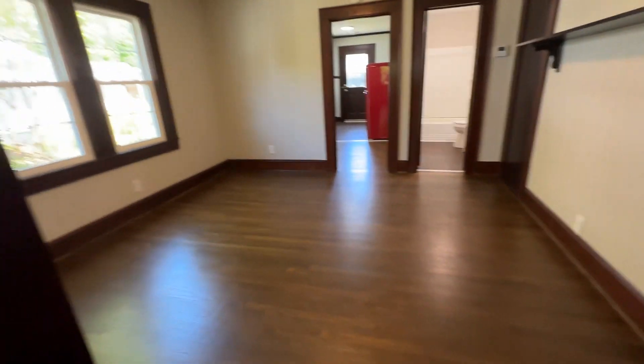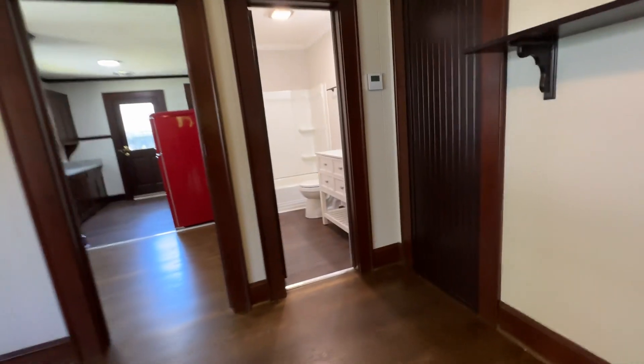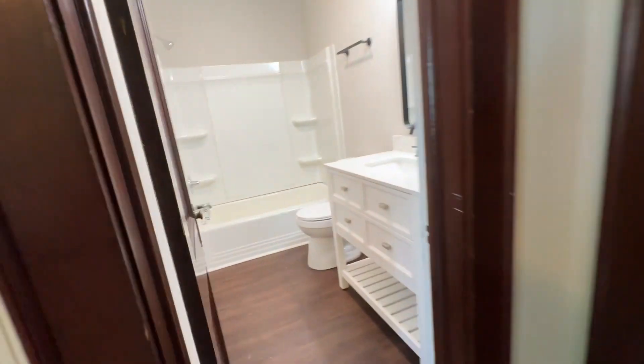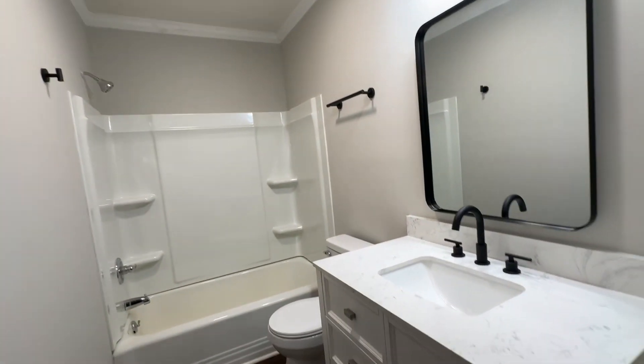This is a large bedroom that's in the middle of the apartment. You have an updated bathroom with LVP flooring, new vanity, new toilet, new surround. Everything's in very good condition.